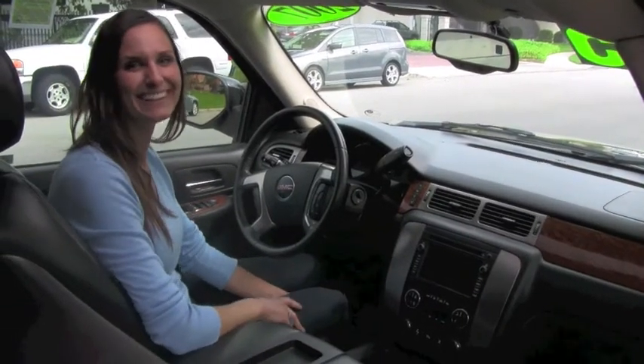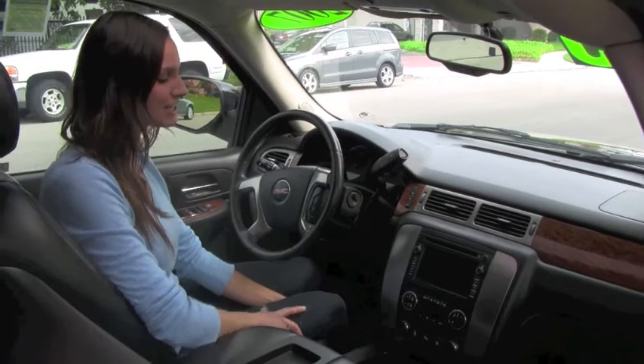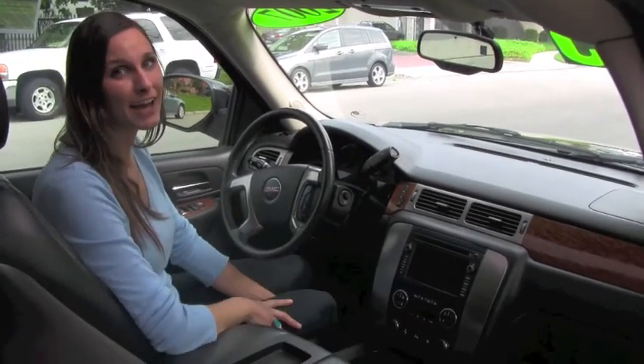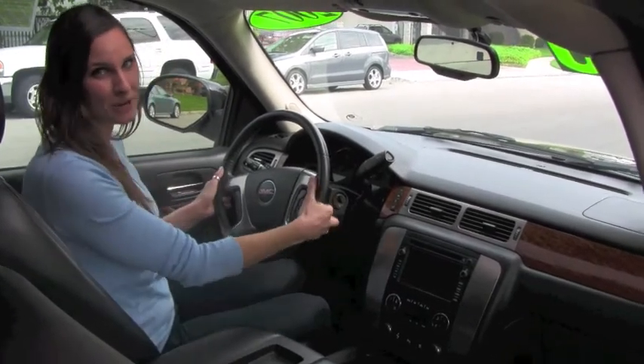Ta-da! I really love all the features of this car. It's got air conditioning, dual-zone climate control, moonroof, fog lights, satellite radio, and my personal favorite, steering wheel radio controls.